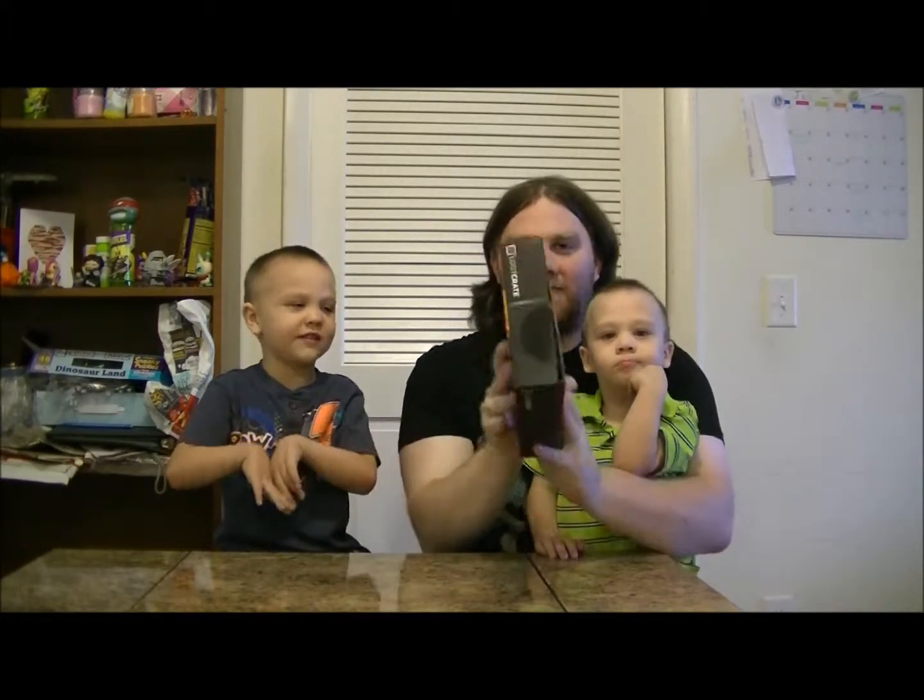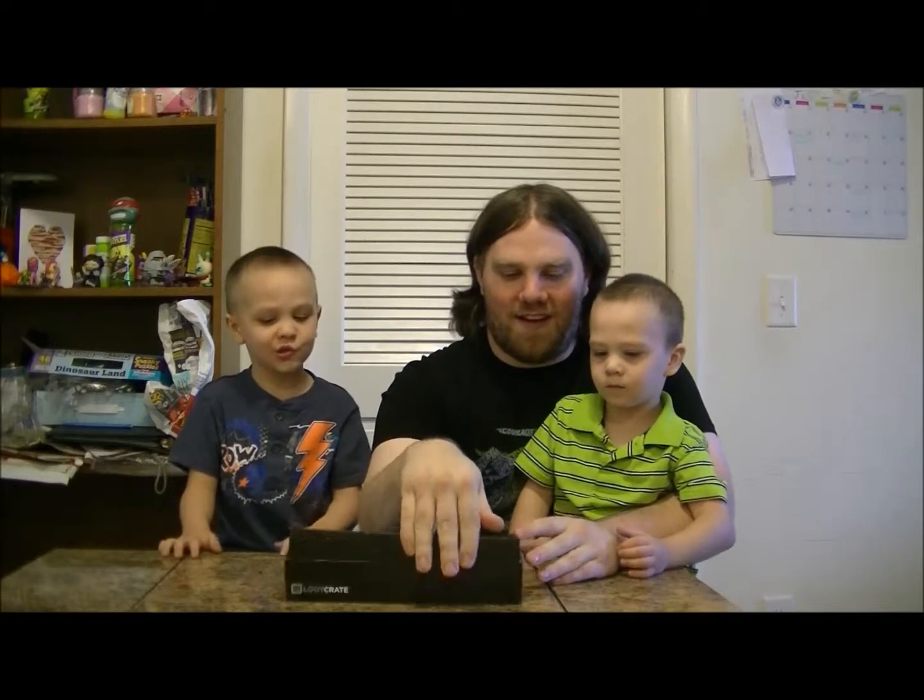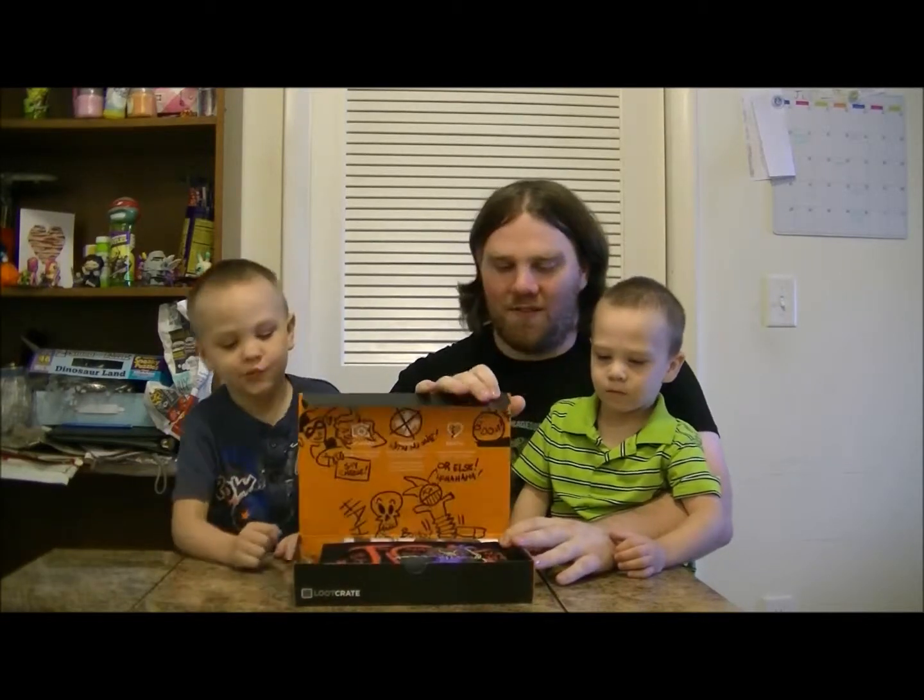This was supposed to be 7x7x7 according to my shipping info, and that is not 7 inches, just so everybody knows. So we're going to dig right in here — I cut it already, you know, saving time.